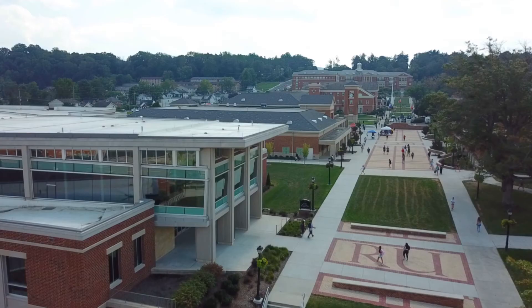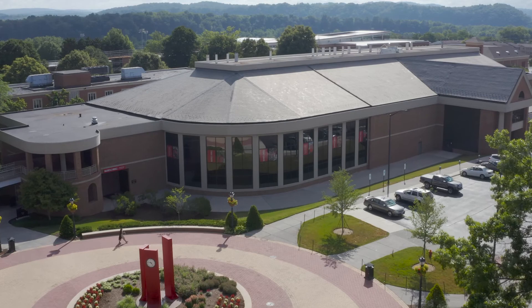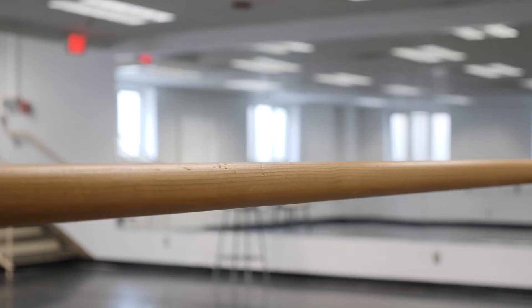Residents find Trinkle's location hard to beat. It's the hall closest to the Student Recreation and Wellness Center and the Bonnie. Also, Dalton Dining Hall is in close proximity. Make Trinkle Hall home, where creativity and convenience are combined.